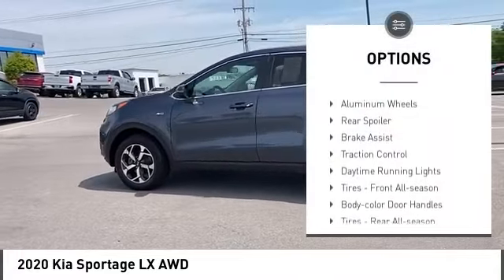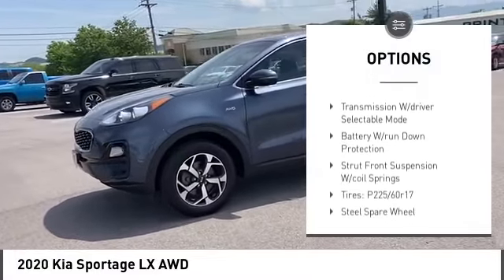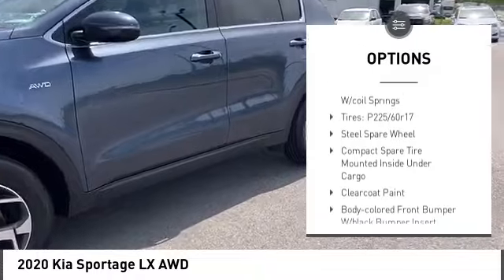Tire pressure monitor. All-wheel drive. Aluminum wheels. Rear spoiler. Brake assist. Traction control. Daytime running lights.